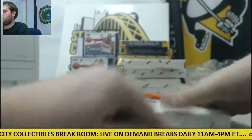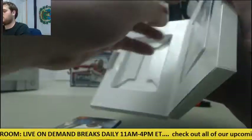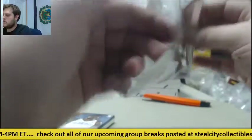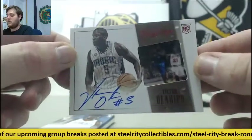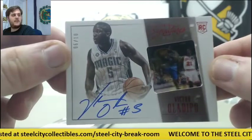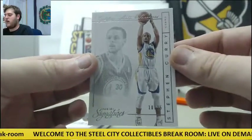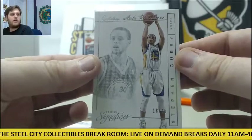Second box of Threads. Nice hit here — 6 of 10 rookie card auto for the Magic, Victor Oladipo. 6 of 10, rookie card auto Victor Oladipo, nice hit for Orlando. And 18 to 25 for the Warriors, Steph Curry — 18 to 25 Steph Curry for Golden State.